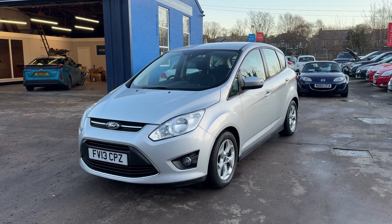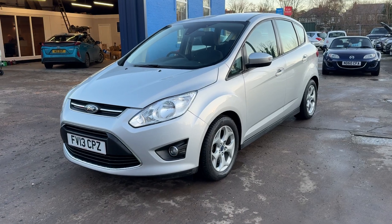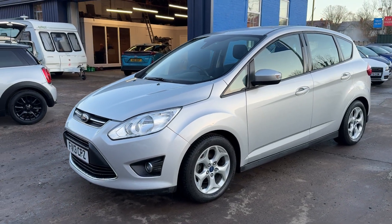Welcome to Cantilever Car Centre. I'm here today with a Ford C-MAX Z-TEC, registered 2013 on a 13 plate.